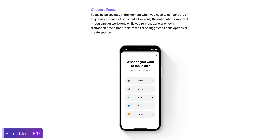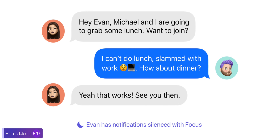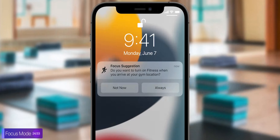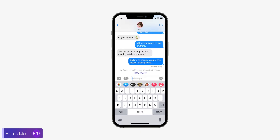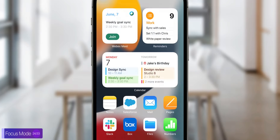Another massive change is Focus mode — this is essentially do not disturb mode, but on steroids. Do not disturb mode can now disable apps and even tweak the home screen. You can have different presets for driving, fitness, gaming, and reading, and limit apps and even which people can message you when that setting is enabled. It's also location-based, so when you get to the gym, the gym focus gets enabled, and when you're at work, you would only see messages from your coworkers. iMessage will also display when one user has focus enabled. You can even disable home screen pages that contain distracting apps, and have specific home screens for work and home.